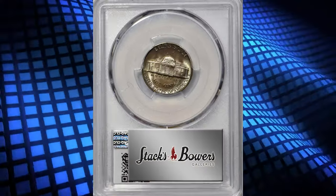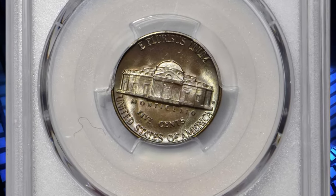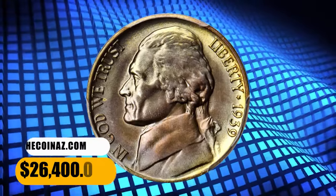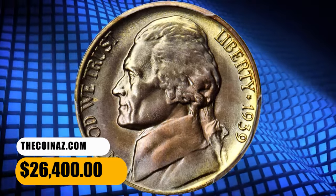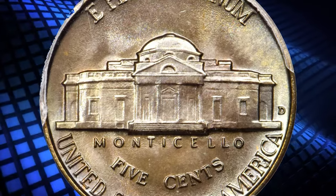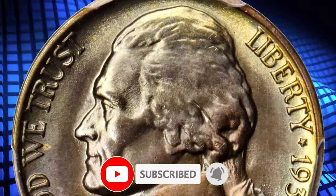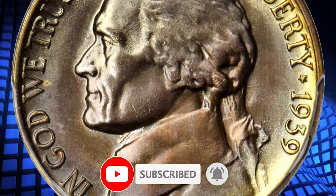It was sold for twenty-six thousand four hundred dollars. And there you have it, folks! If you enjoyed this exploration into the world of numismatics, don't forget to hit that like button and subscribe for more captivating coin-related content. As always, keep digging, keep collecting, and keep cherishing the fascinating world of rare coins. See you in the next episode!